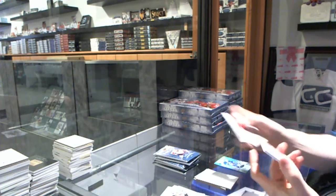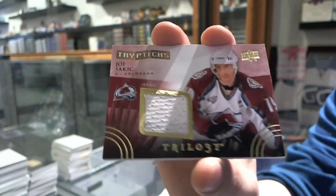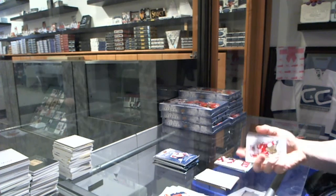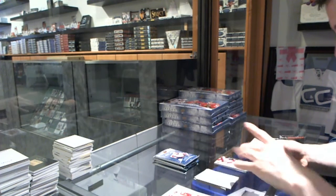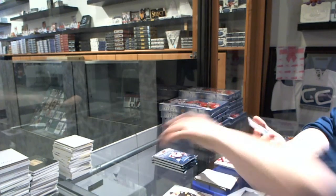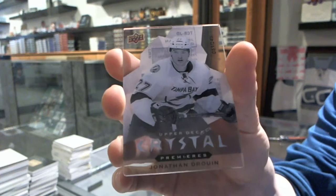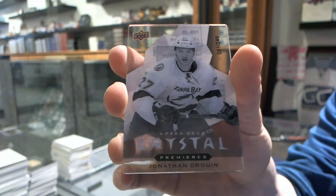We've got a Triptychs jersey number to $600 for the Colorado Avalanche, Joe Sackick. We've got an Upper Deck Crystal Premieres Level 2, number to $24.99 for the Tampa Bay Lightning, Jonathan Druin.